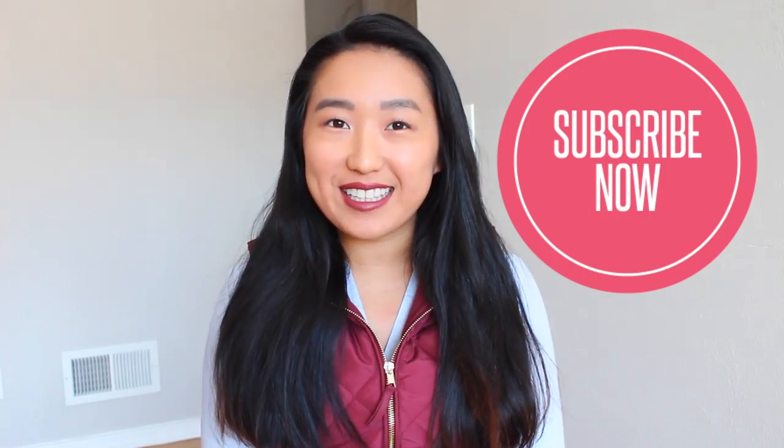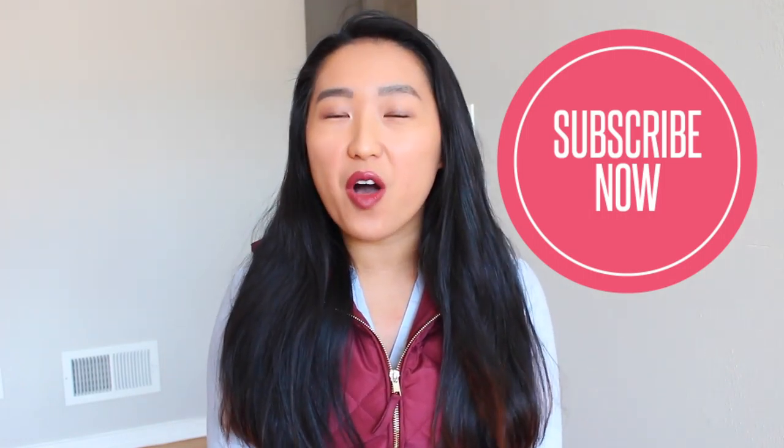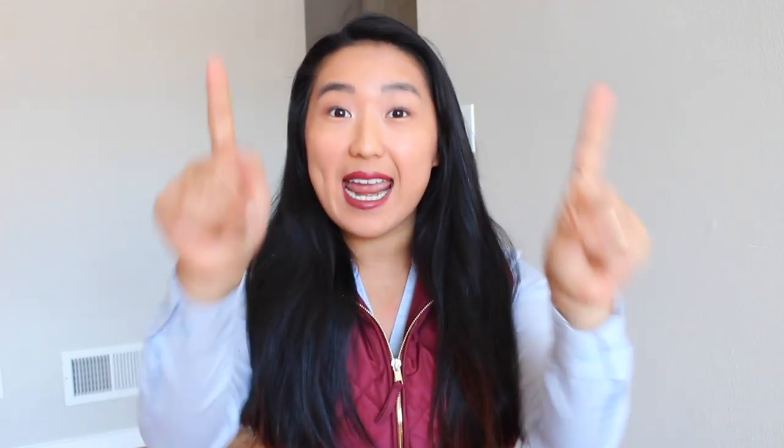If you haven't done so already, definitely click the subscribe button to be notified of all my videos and stay until the very end of the video because I have a little special Valentine's Day giveaway for you all to show you guys how much I love and appreciate every single one of you. So stay until the very end so that you are aware of all the details you need to do to be entered into the giveaway, and with that said let's get into the video.